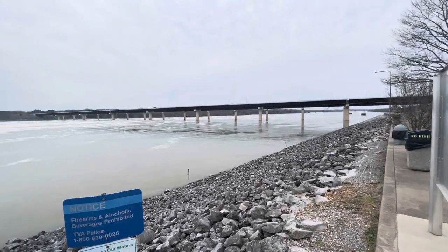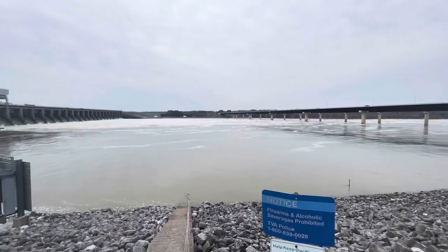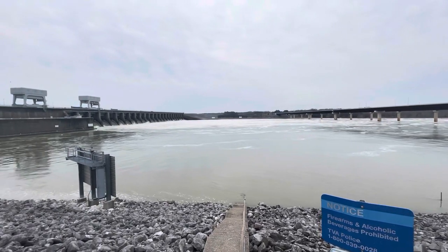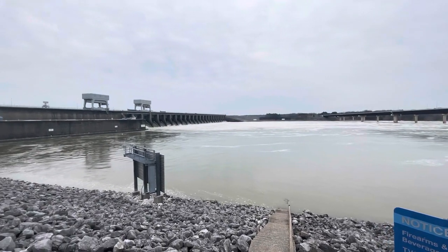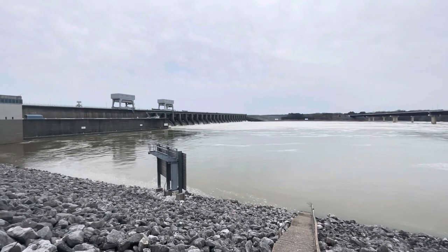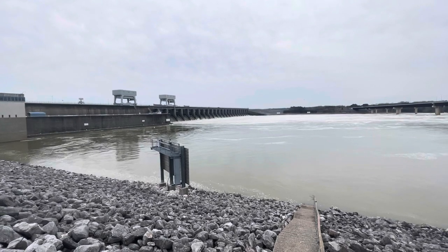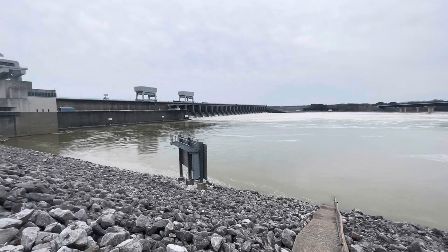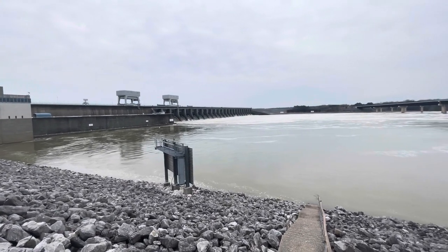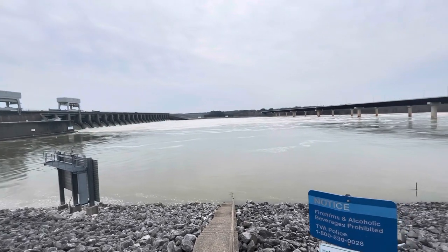We are flowing 185,000 cubic feet per second, and that is the forecast for the next two days — to stay at that 185,000 cubic feet per second mark. We had about an inch and a half to two inches of rain, depending on where you were located over the weekend, so I'm assuming that has put a lot more water on us that we've got to get rid of.